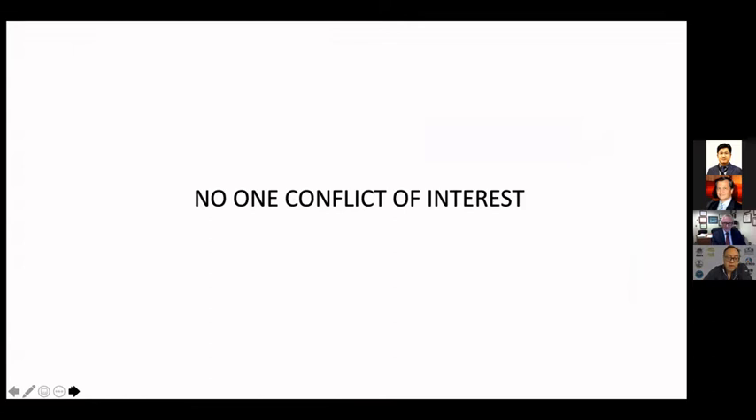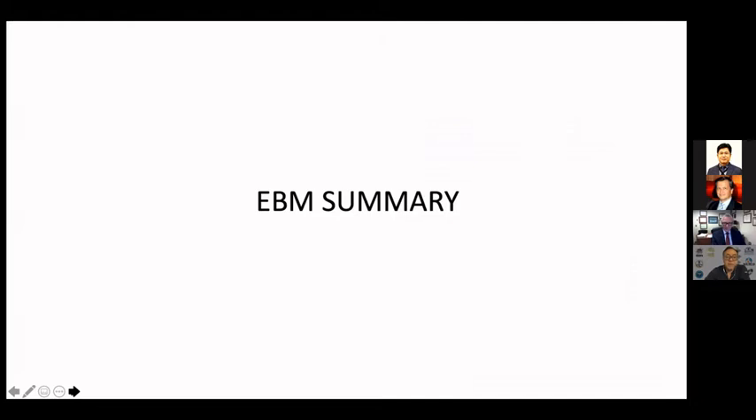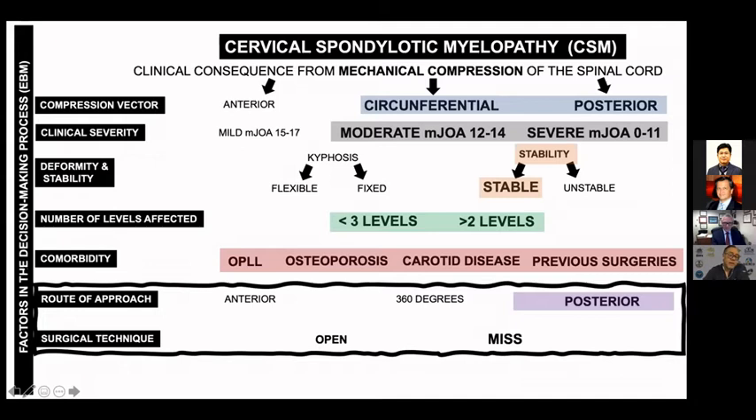The evidence-based medicine could be summarized in this way. In the decision-making process, the posterior approaches for cervical spondylotic myelopathy are indicated in cases where the compression is circumferential or posterior, preferably in patients with moderate to severe myelopathy — that is less than 12 on the modified Japanese Orthopedic Association scale — preferably when the patient is stable, but not necessarily. Better when we have more than two levels of compression. When the comorbidities include OPLL, osteoporosis, carotid disease, or previous surgeries, in those cases the posterior approach is absolutely indicated.